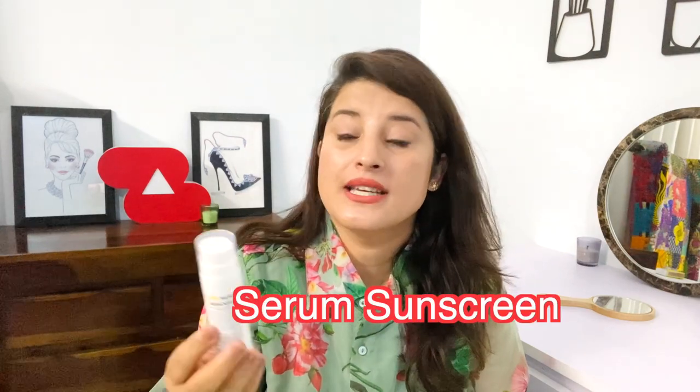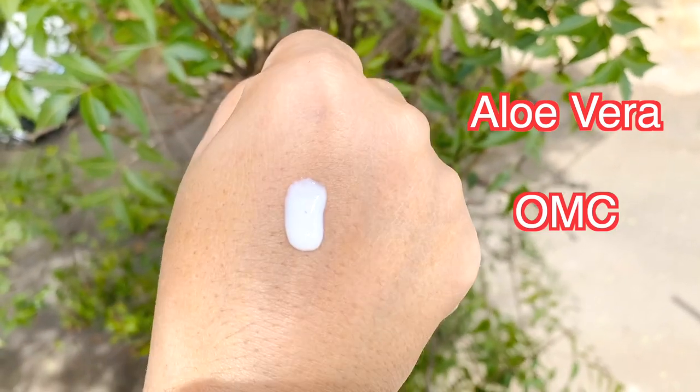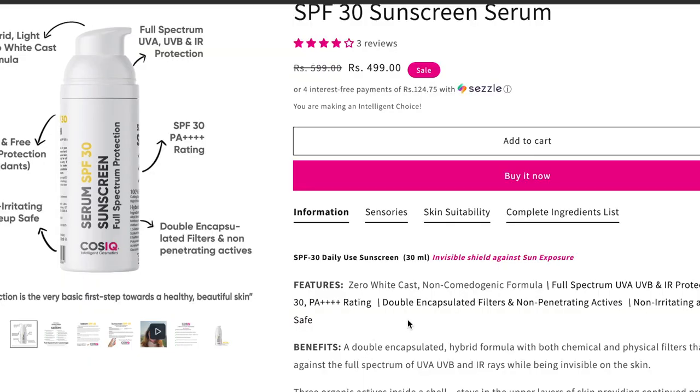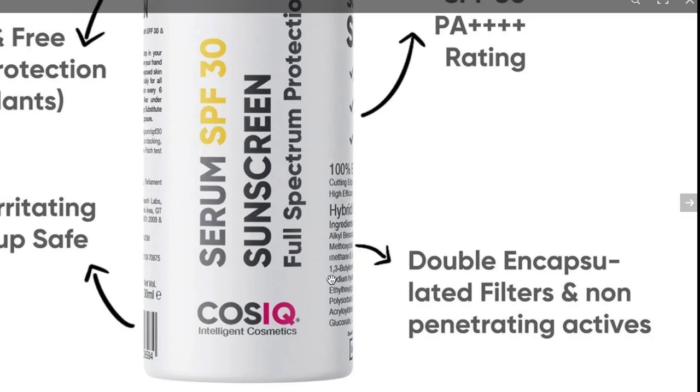The next sunscreen is very different — it's a serum sunscreen. This is Cos IQ Serum SPF 30 with full spectrum protection. It has aloe vera for soothing, octocrylene which is OMC, glycerine, phospholipids which are skin-identical emollients and hydrating, and zinc oxide. What I found on their website is that they use an encapsulation technology — when you apply it, the sunscreen slowly releases its effect. Also, the organic sunscreen filters they've used don't get absorbed into your skin; they just sit on top.